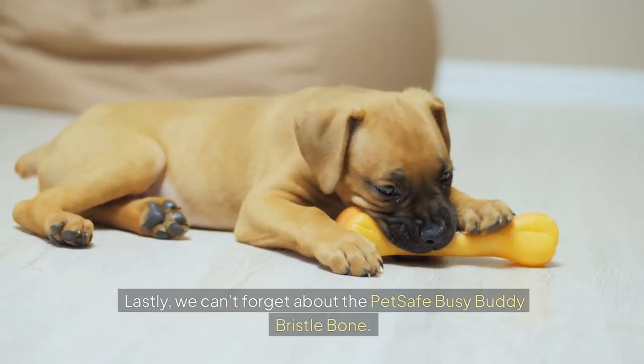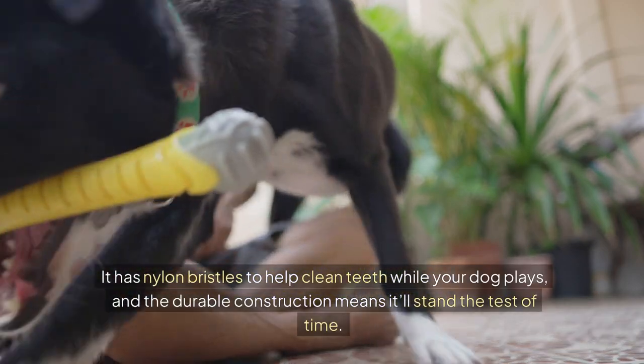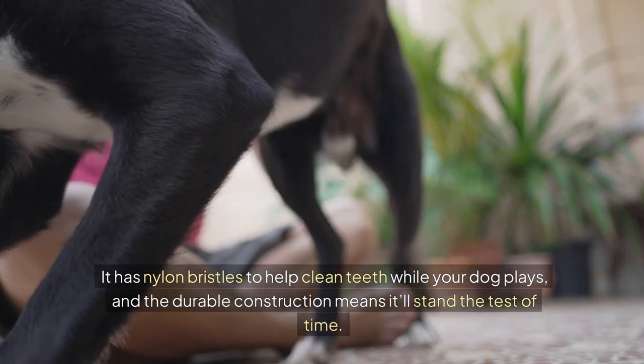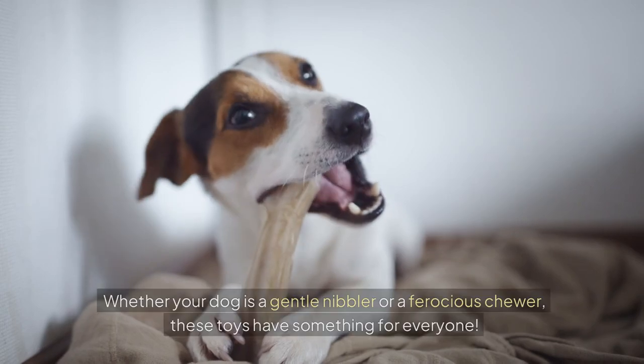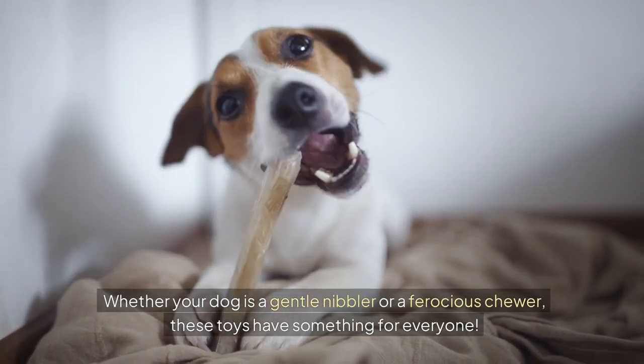We can't forget about the PetSafe Busy Buddy Bristle Bone. It has nylon bristles to help clean teeth while your dog plays, and the durable construction means it'll stand the test of time. Whether your dog is a gentle nibbler or a ferocious chewer, these toys have something for everyone.